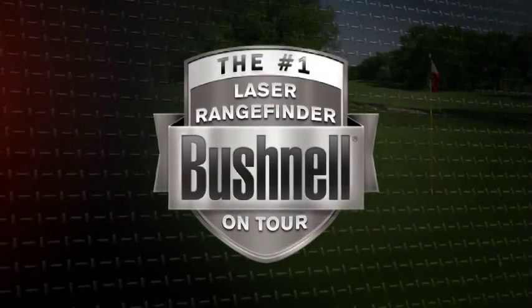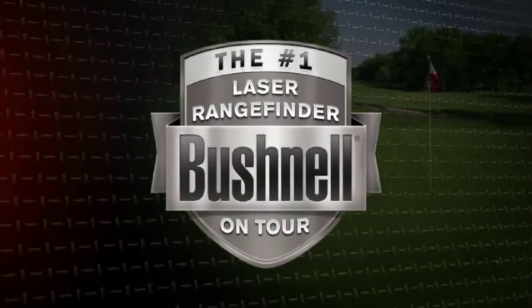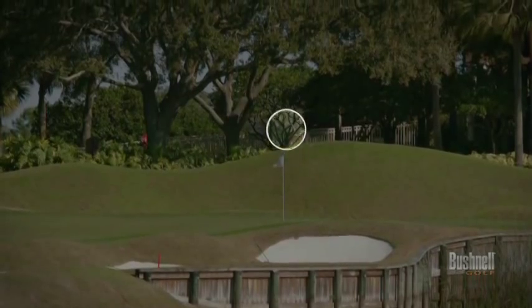Bushnell, the number one laser rangefinder in professional golf. Now the criticism against laser rangefinders was whether you're getting the true distance reading to the flag or the background clutter behind it.